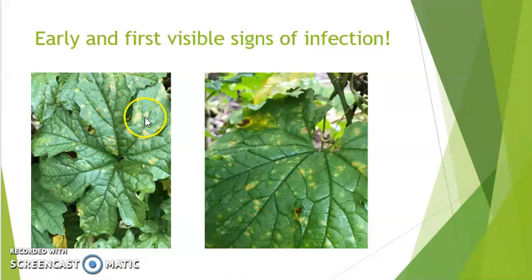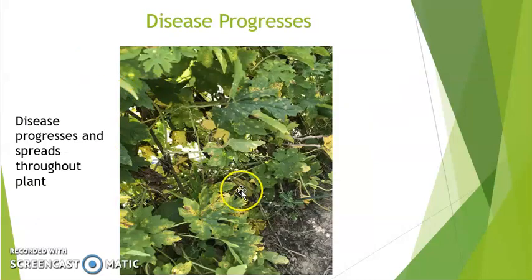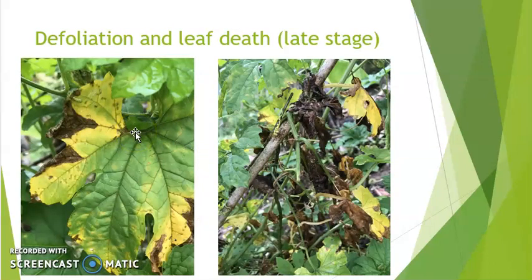As you can see here, the angular shaped spots within the leaf veins — as the disease progresses, it spreads and causes necrosis throughout the vines and leaves, eventually reaching the death stage where necrosis of the entire leaf occurs and the plant dies.